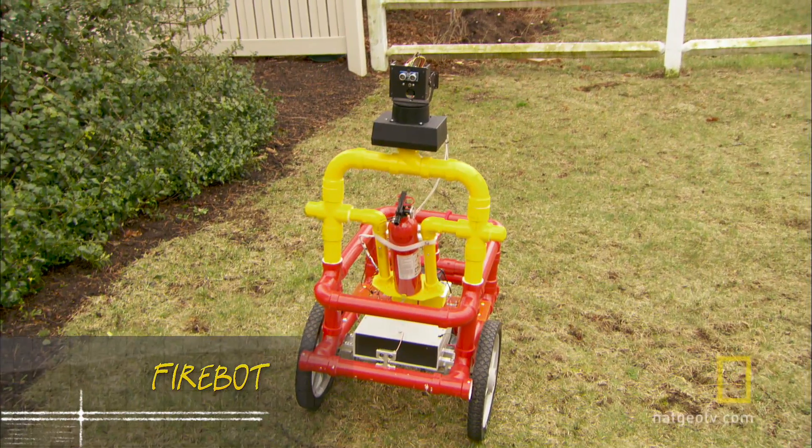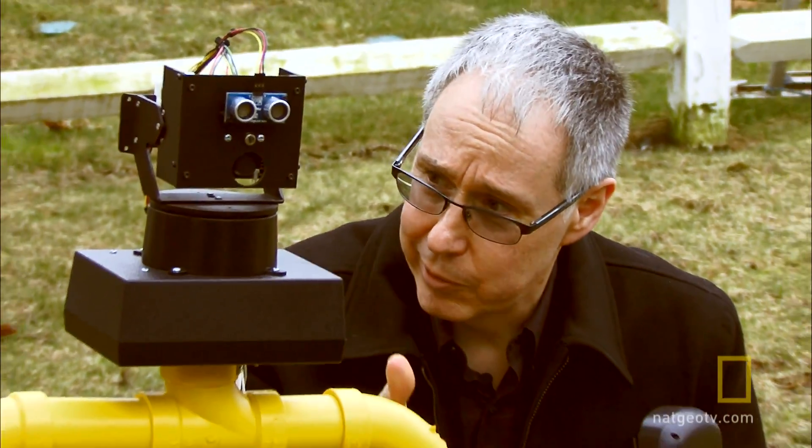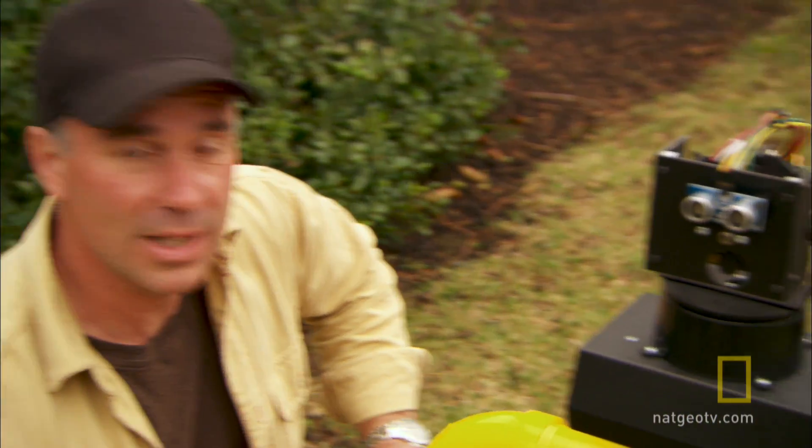This is FireBot. He's still in development. Eventually the robot will be able to find a fire, drive to it, and put it out. Heat-seeking, fire-extinguishing robot. Exactly. Say that three times fast.